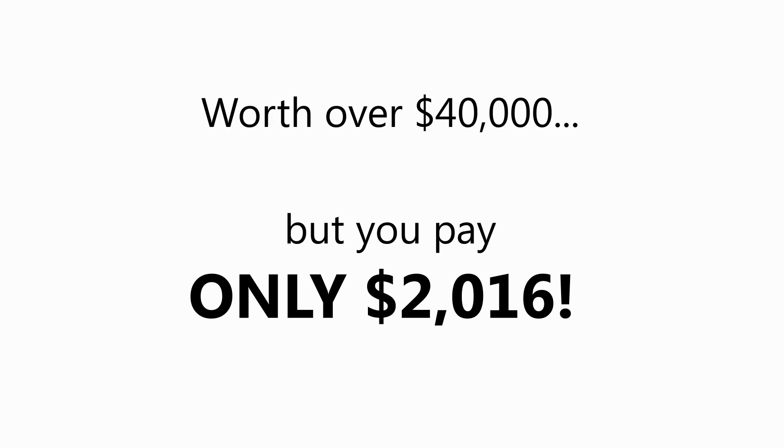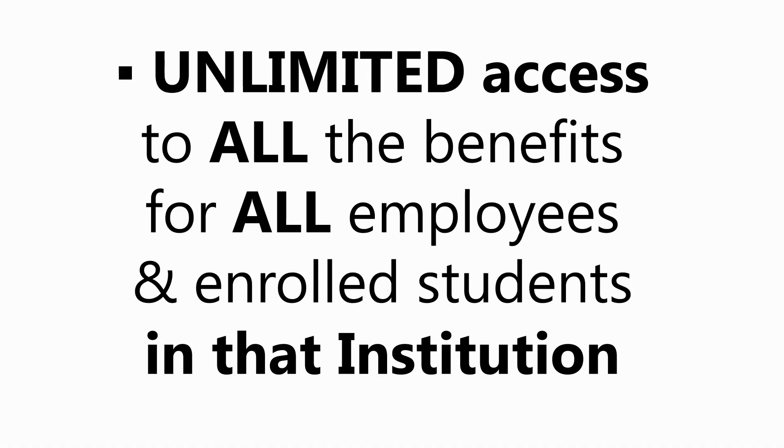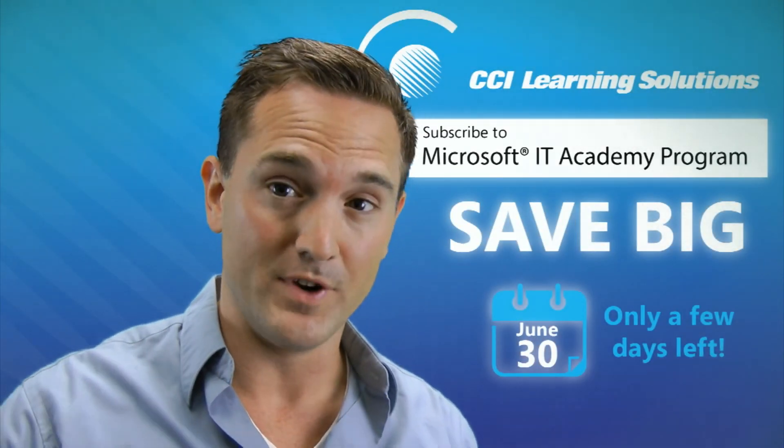The Microsoft IT Academy program actually provides you with over $40,000 worth of value for only $2,016. You can see that cost grows well over $40,000, and that's for only 30 students. We remove this financial barrier by offering the program as an annual subscription with unlimited access to all the benefits for all employees and enrolled students in that institution. That's a huge value at a very low cost.